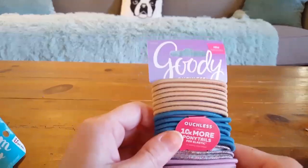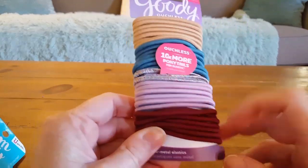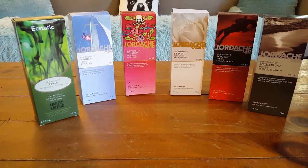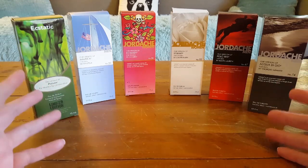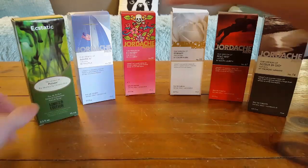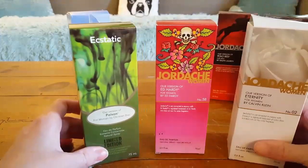I found another pack of Goodie scrunchies as well. Next I'm going to show you some men's cologne and women's perfume — I don't think I've ever bought any at the Dollar Tree before. I went sniffing a bunch of them and I'm going to show you the ones I thought were nice that I liked and will probably use, or give to my kids and hopefully my husband.